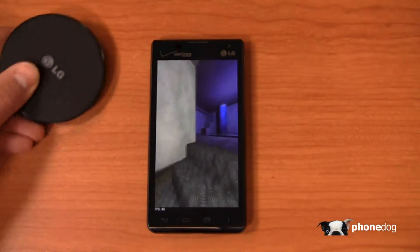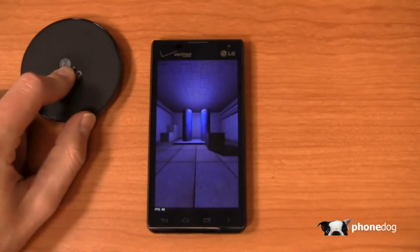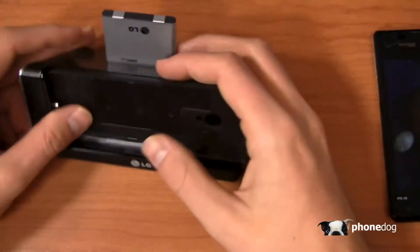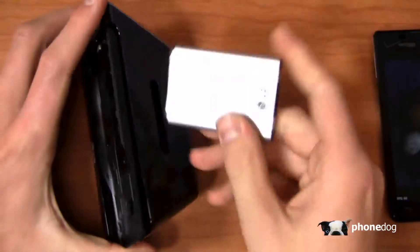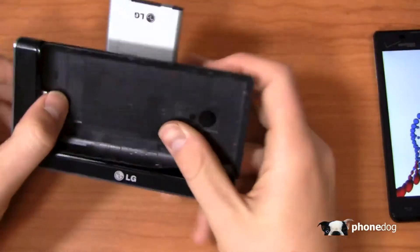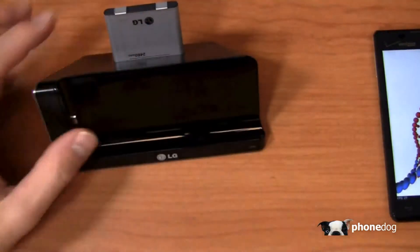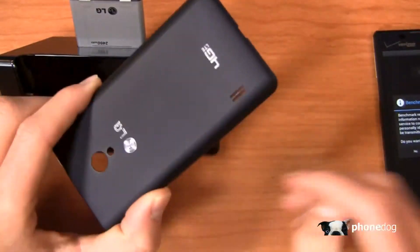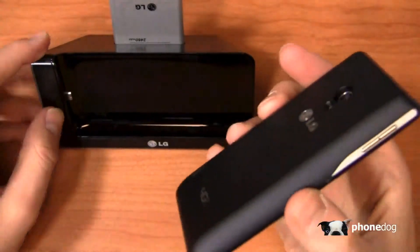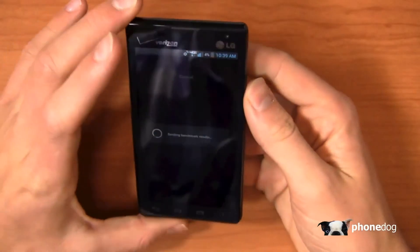Wireless charging is definitely picking up and you can get goodies like this. It's nice to see that even for mid-range phones they're supporting it with an accessory ecosystem. LG also sent over an additional battery charger — if you have a spare battery you can pop it right in the back, and there's also a USB charging area. The device slots into the dock, but keep in mind you have to have the original back cover on for it to fit; if you have the wireless charging cover on, it does not fit into the dock.